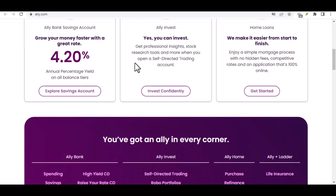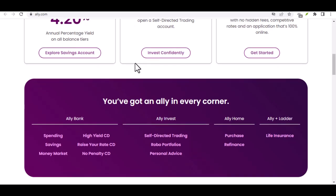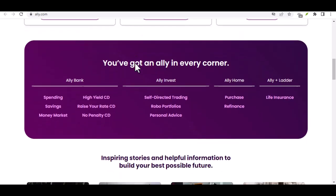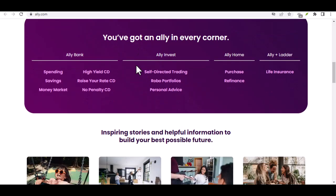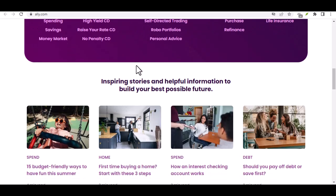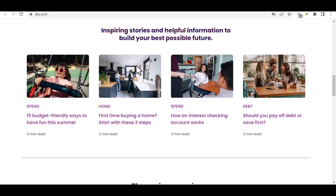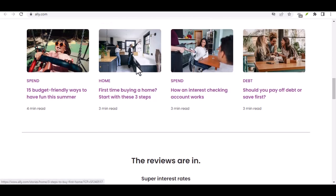For those of you who haven't heard of Ally, it's a popular online bank known for high yield savings accounts and other financial products. But unlike traditional banks with physical branches, Ally operates entirely online. This can be a major perk for many — convenience, often better interest rates, and potentially lower fees. But it also means there are some things you have to do differently, like depositing cash.